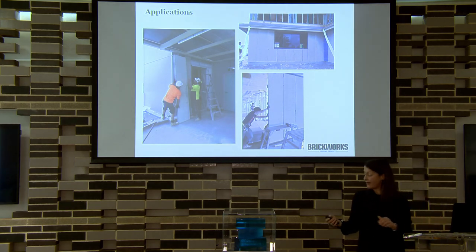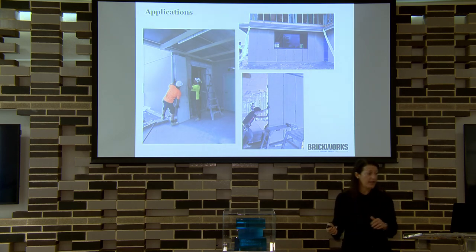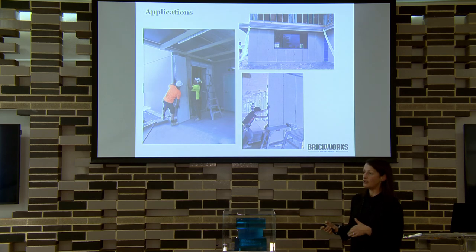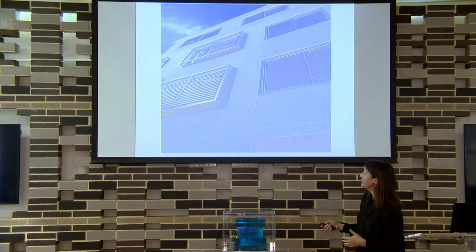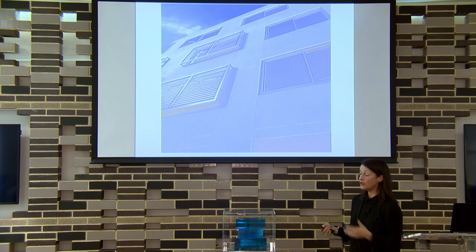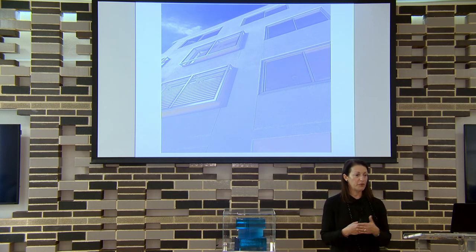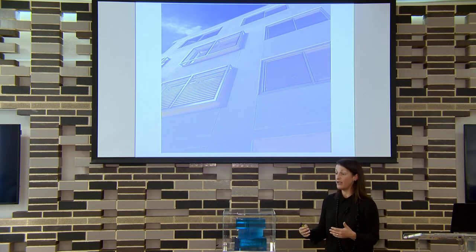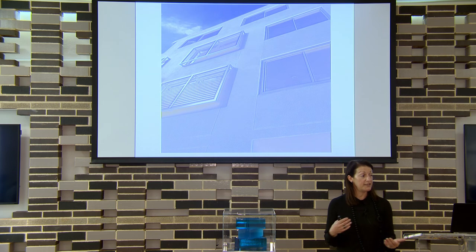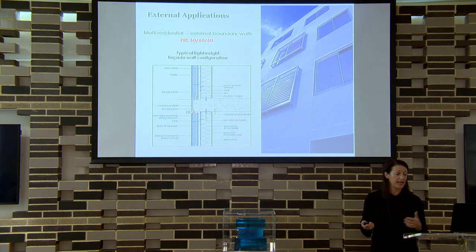Looking at applications for lightweight products — internal, external, various infill panels, cladding on the outside of buildings. Once you start to look at external applications, you have to consider your weather tightness and coatings to make sure your system performs as needed. When you do the weather tightness test, you can put any layers on it you like. When we tested Pronto Panel we tested the panels bare — not with a specific coating — so then you can use any range of coatings in real applications.